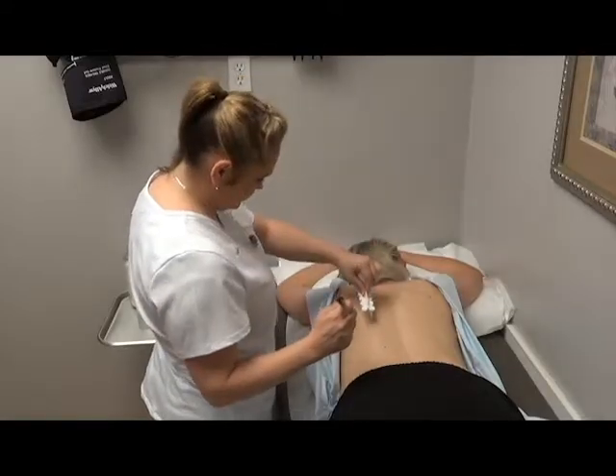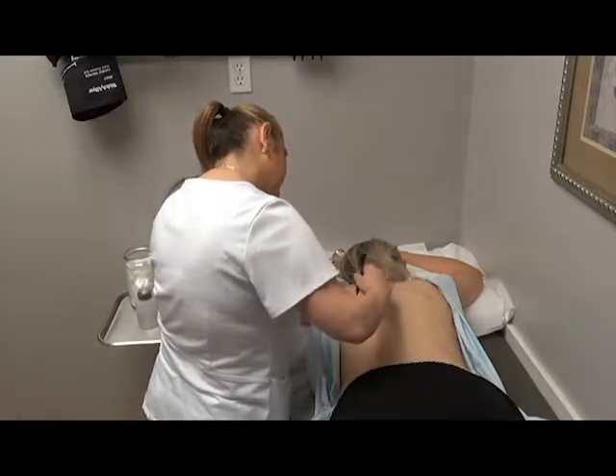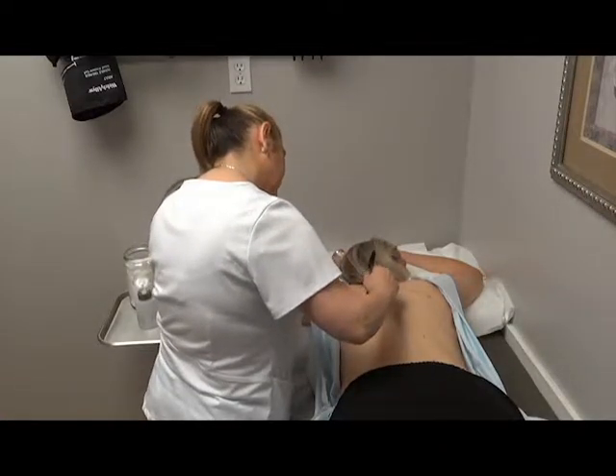What happens is we have a skin testing device similar to this, resting in different allergen extracts. We take that device, place it on your skin with a very small puncture, and we have results in about 15 minutes. A positive result will show a small area that swells off the skin, with some itching, a little bit of heat, and some redness around it.